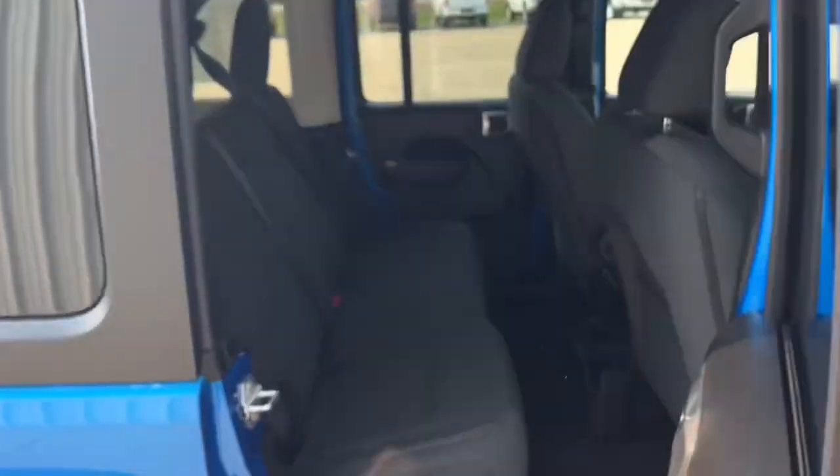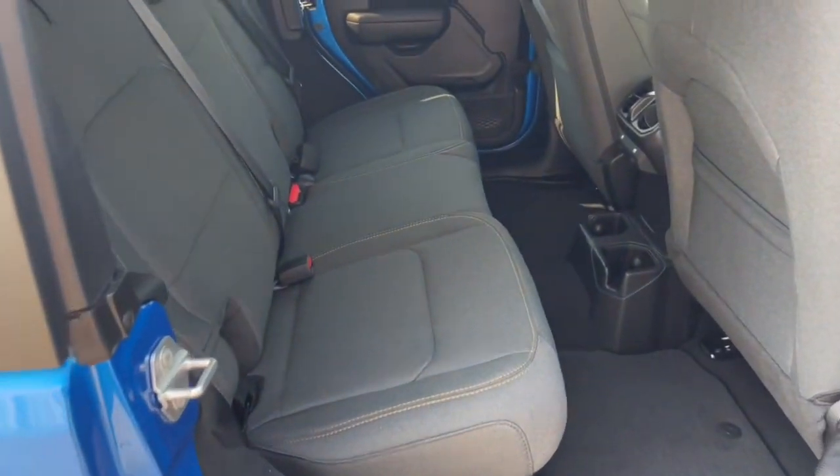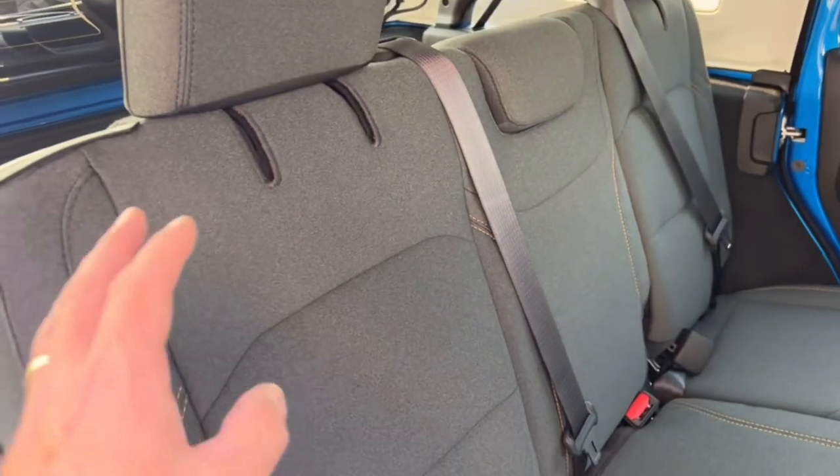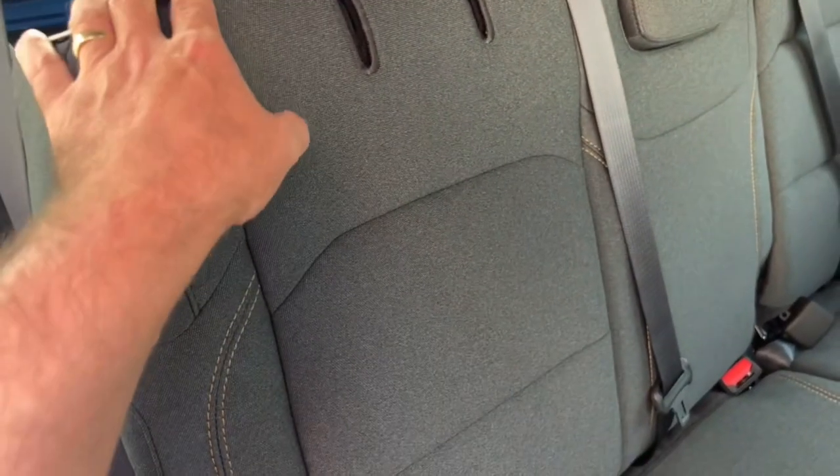In the back, we've got privacy glass — this is all blacked out along the back. It gives you a lot darker inside, a little harder to see in, which makes it a little bit more secure for your rear passengers. Plus, if you've got little kids, it's not as hot back there and it helps keep it a bit cooler for them.